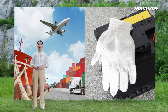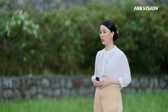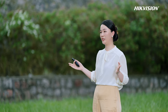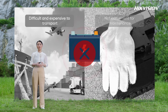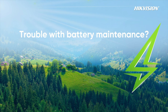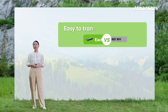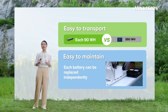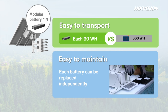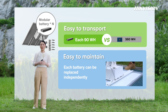Traditional solar DIY solutions often adopt high-capacity batteries to power the whole system, creating two problems: large-capacity batteries are often considered dangerous goods in transport, and they are inconvenient to maintain. Hikvision has specially designed modular batteries that solve these problems. Each modular battery is less than 100 Wh, making it easy to transport. Multiple modular batteries can be inserted in one solar kit, and when a battery fails, a single modular battery can be replaced individually without interrupting monitoring.